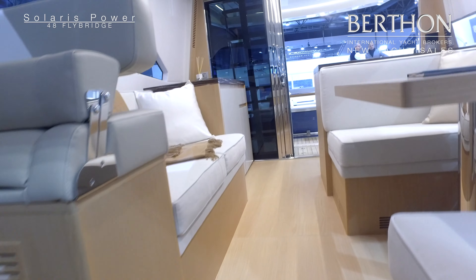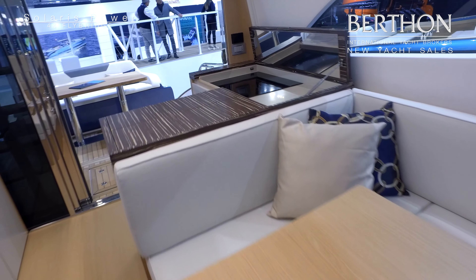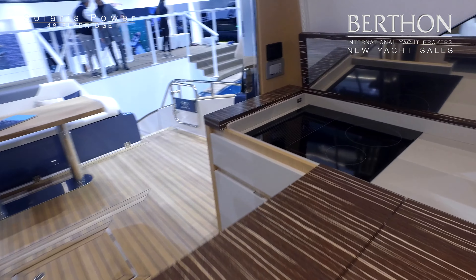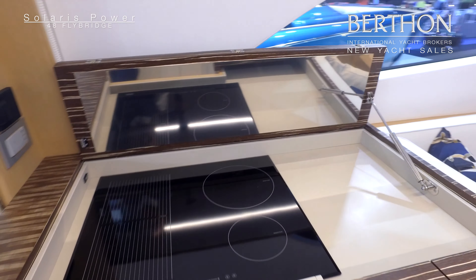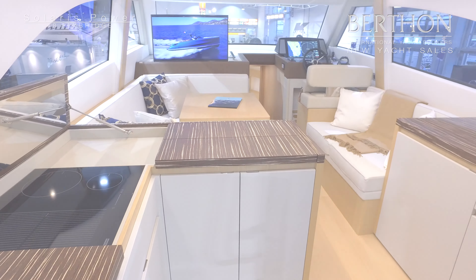Norberto Ferretti has been on board to assist with the design and finish, and has been very much in evidence at this boat show making sure that the boat is well presented and perfectly finished. So that's the Solaris 48 Lobster with flybridge at the Düsseldorf boat show.